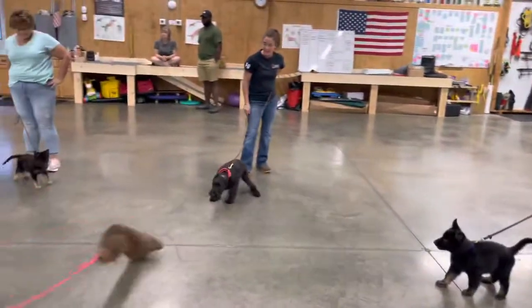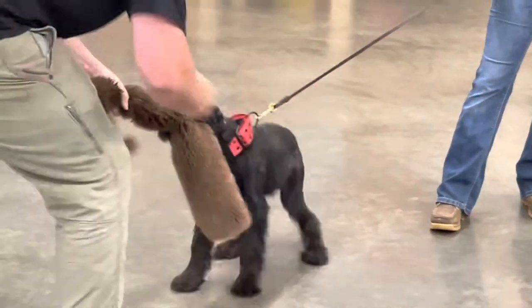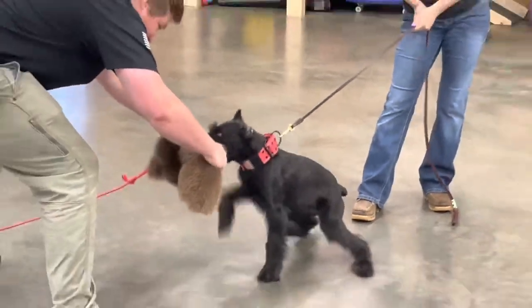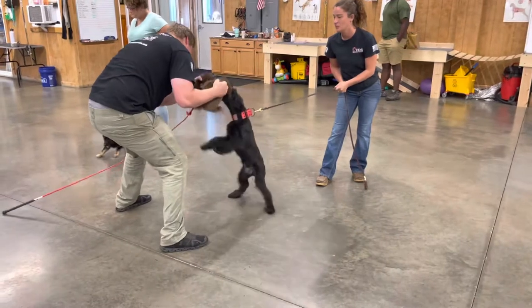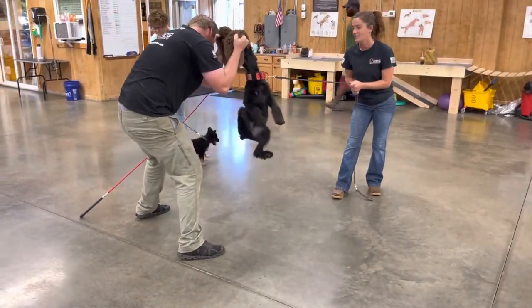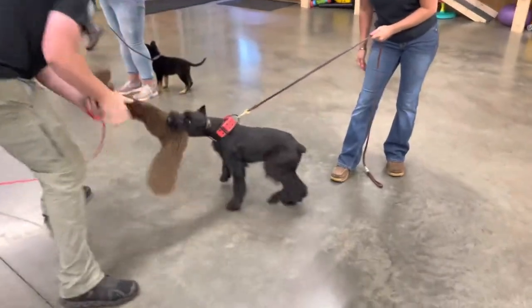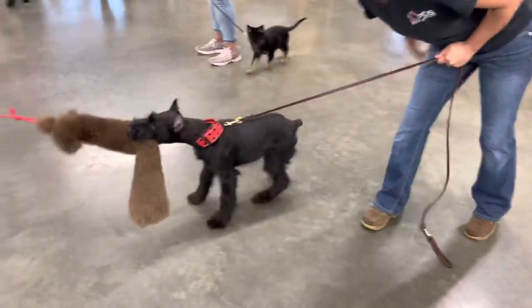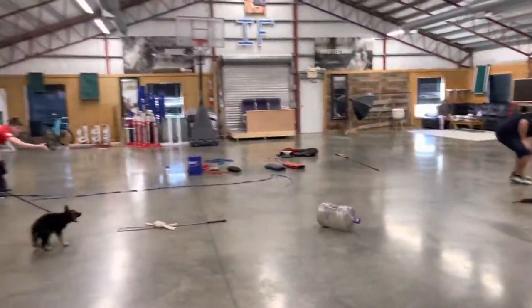This is Gil over here and he's in beast mode. It is noisy and crazy. This is all on purpose, guys — not because we can't afford a quiet environment. We want to expose these puppies to this noise and this crazy, slippery floor. All of these things that are going on are by design.